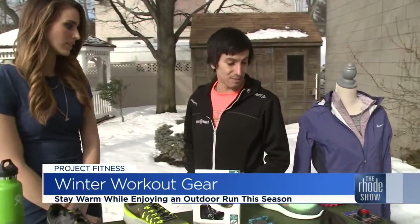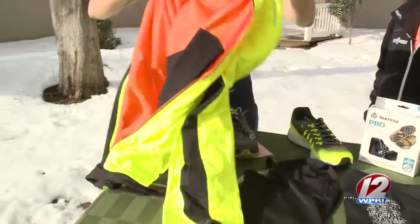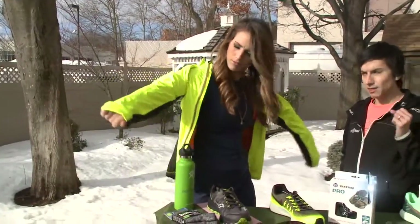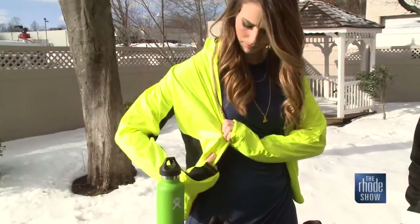The important thing is to stay warm out there and also stay safe. Probably the most important thing is to be seen while you're out there — with the darkness in the morning and the early nights, it's important to stay safe. So you'll see a lot of that bright yellow, a lot of 3M too, so when light hits it, it really pops. There are a lot of reflective strips built into these clothes so you can be seen.